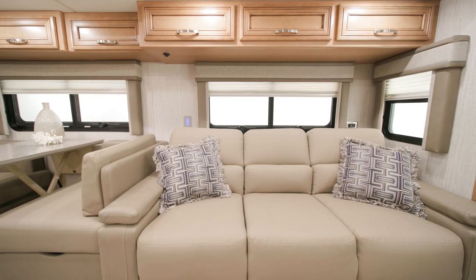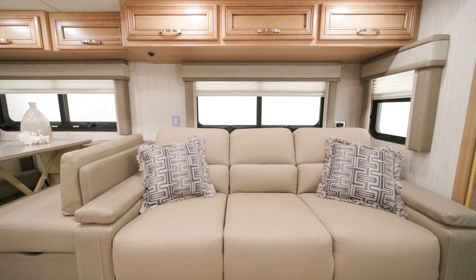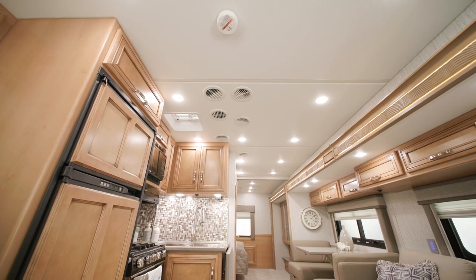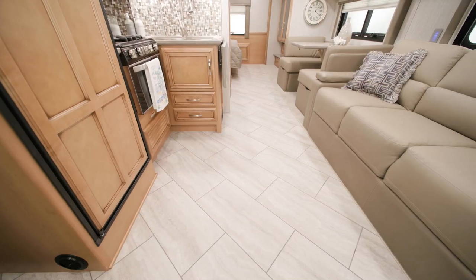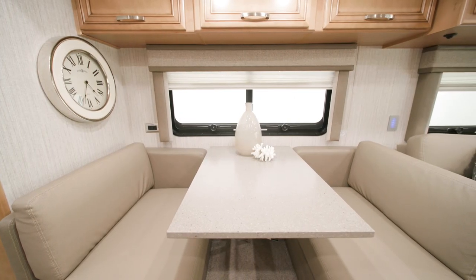There are several furniture options available, like this optional 74-inch Visionary tri-fold sofa. Two optional 13.5M Penguin heat pump air conditioners keep things comfortable inside. The decor package you see in this floor plan is Teton. There are a total of three packages available, one of which is new for 2023. Throughout the living area, vinyl tile flooring is now standard. Behind the sofa, you see a booth sleeper dinette.